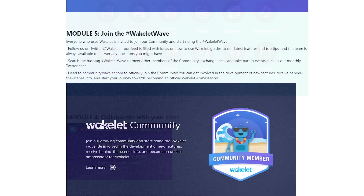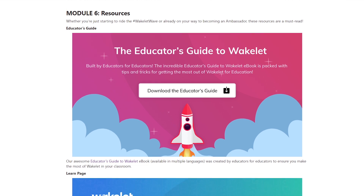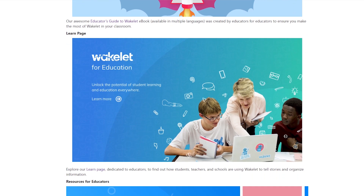It also takes you through the opportunity that we provide to all of our educators to be part of our amazing community. We can't wait to see how much value the Wakelet Badge provides to all of the educators on the Microsoft Educator Center, and we can't wait for you to try it out yourselves.